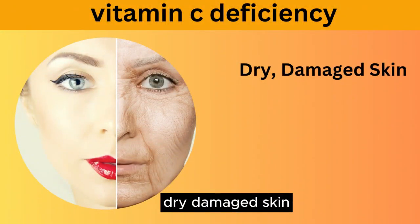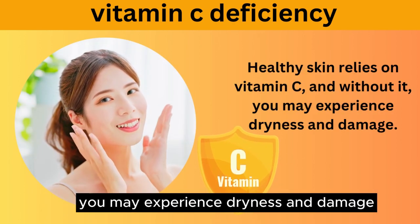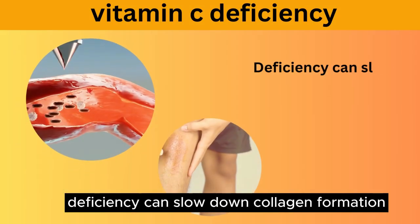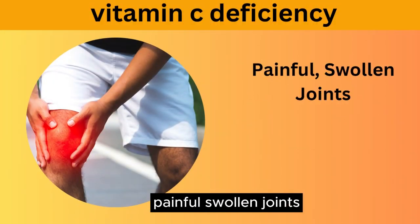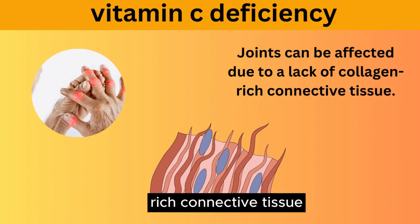Dry, damaged skin: healthy skin relies on vitamin C, and without it you may experience dryness and damage. Slow wound healing: deficiency can slow down collagen formation, making wounds heal more slowly. Painful, swollen joints: joints can be affected due to a lack of collagen-rich connective tissue.